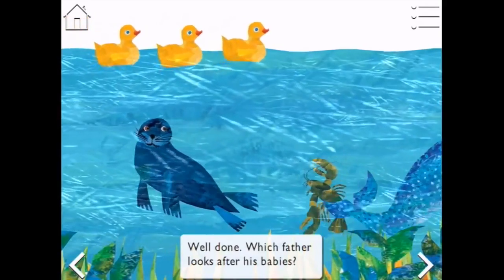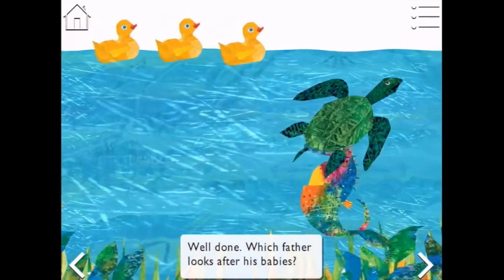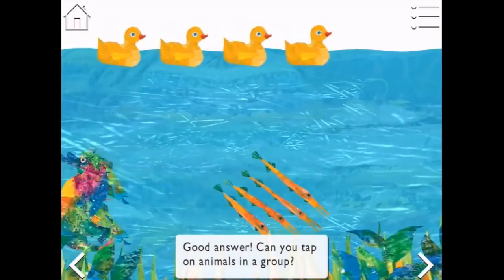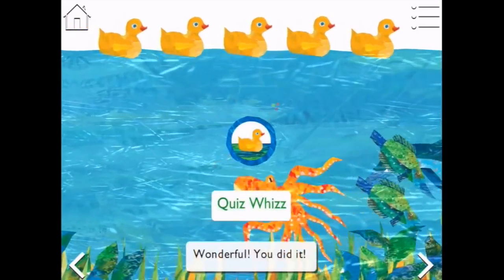Which father looks after his babies? I know this one - that would be the seahorse. Here he is. Good answer! Can you tap on animals in a group? Wonderful, you did it!